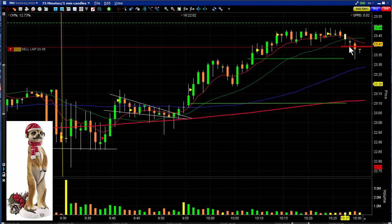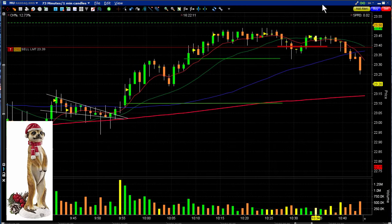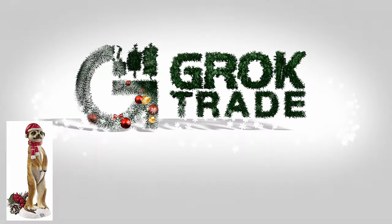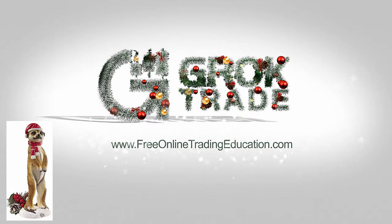You might say, "But Mark, you didn't make much on the second trade." Well, that's okay — it may have gone higher, but we didn't know if it was going to do a bull pullback and take off. It ended up turning down, so it was the right thing to do. We always trade with the odds — when we see the possibilities, we go with the odds. This is the Meerkat, and from everyone here at GrokTrade, have a Merry Christmas or a Happy Hanukkah.